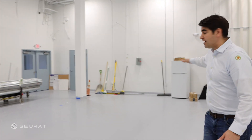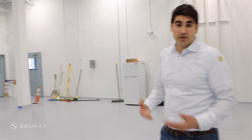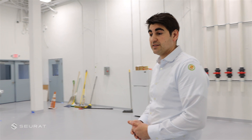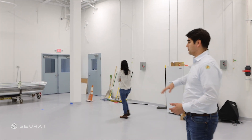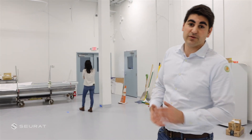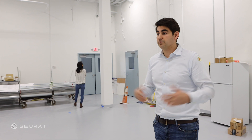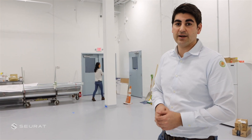Behind me here is where we're going to have our post-processing area. Our machines have incredibly high resolution print capabilities, which allows us to minimize the amount of post-processing done, but this is where we'll be doing any finishing and final touch-ups for parts that are printed. And finally through that door over there is where we have some office space for our employees — space for about 20 people in the back.